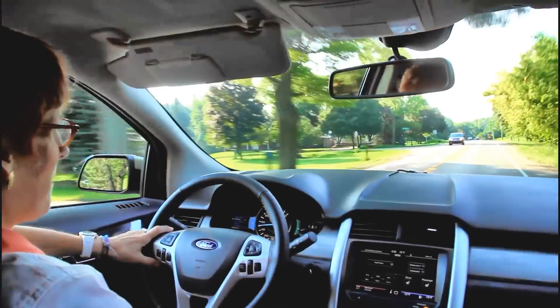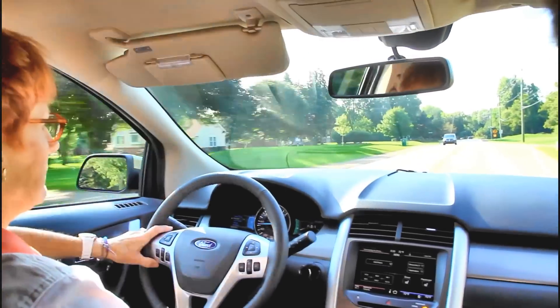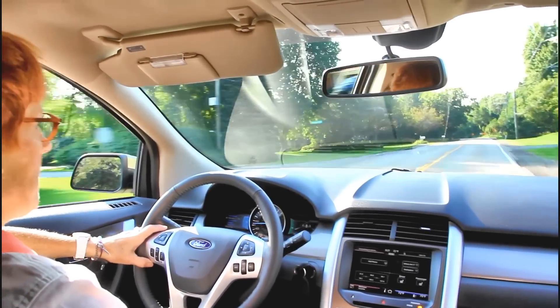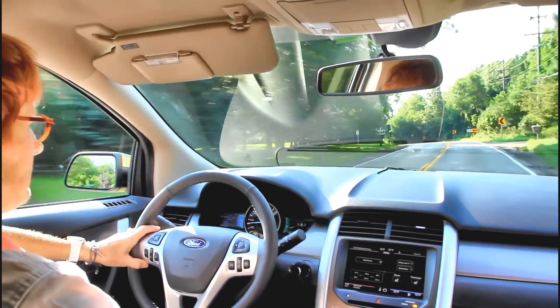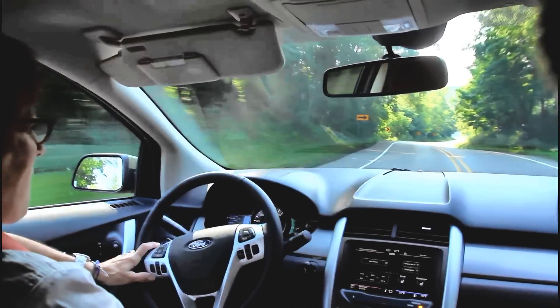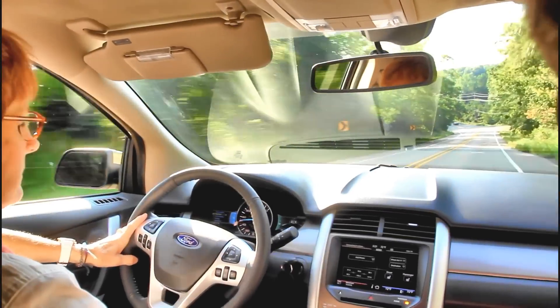You're in the 2012 Edge and it's just about ready to have these show up in dealership lots. It'll be soon. When we relaunched this Edge — brought up the newer edition for 2011 — it's been a big sales success for us. Year over year sales are up and customers are really liking the technology, the styling and the fun to drive piece of it.